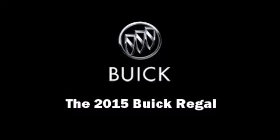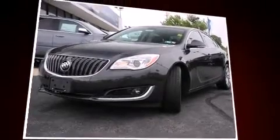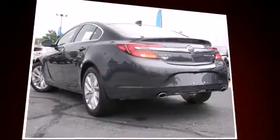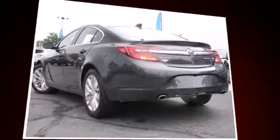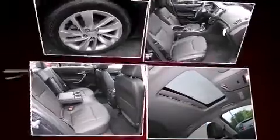Outstanding design defines the 2015 Buick Regal. This four-door, five-passenger sedan provides a satisfying ride for all passengers. It features an automatic transmission, front-wheel drive, and a two-liter four-cylinder engine.